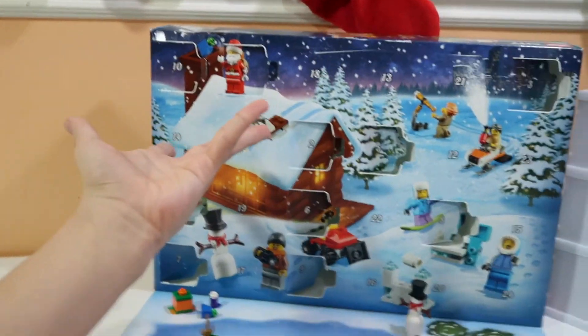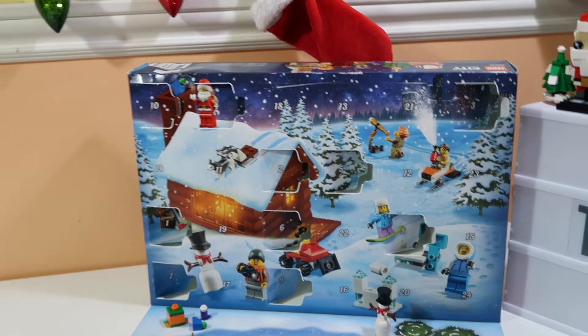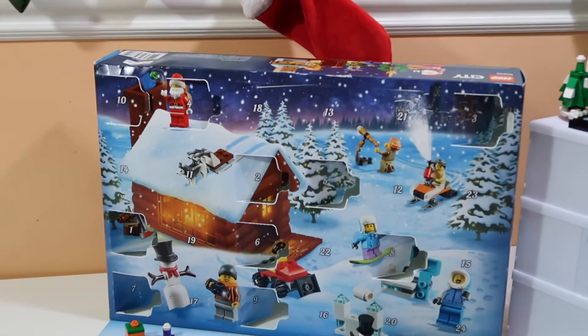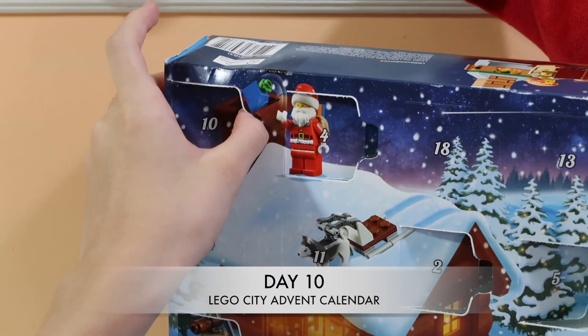Hello guys, it's me Gio and Gio's mom, and today we're doing the Lego City Elephant Calendar! Today we're doing day number 10. Let's see what's in day number 10.